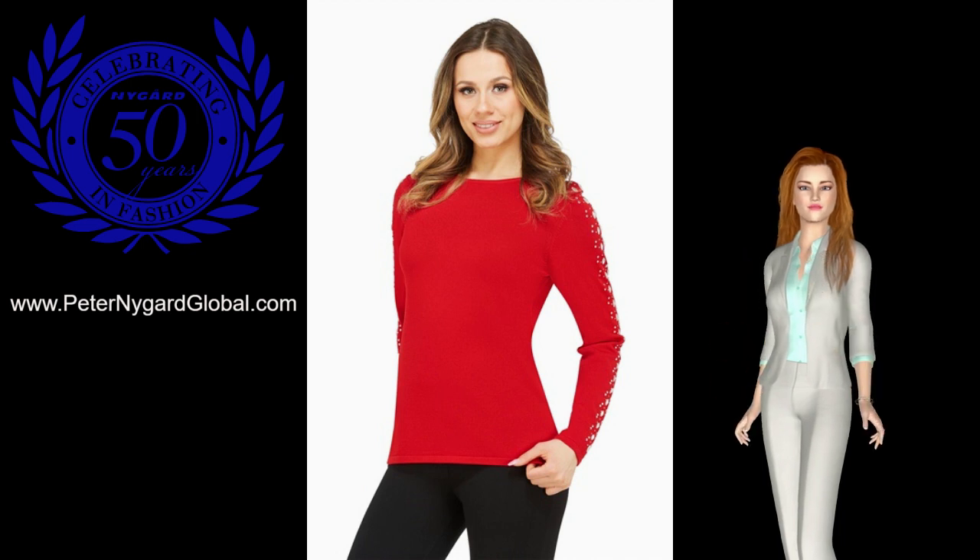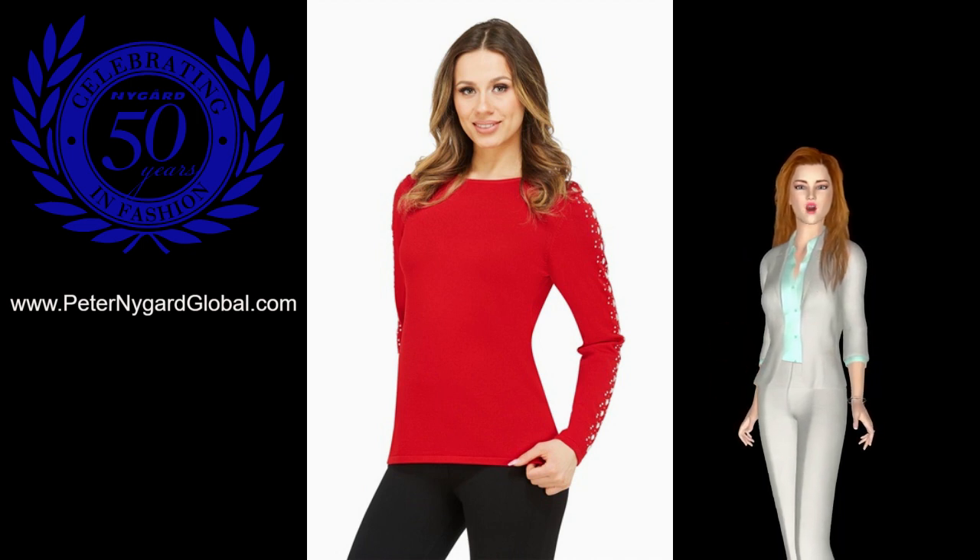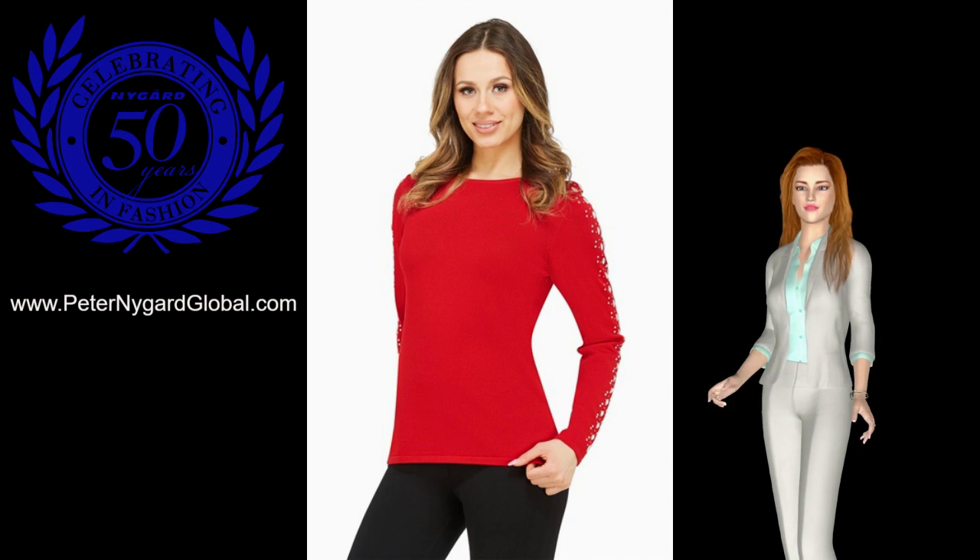It instantly elevates your outfit, so wear yours with jeans and a crossbody bag for day, or with stilettos and jeggings for night.